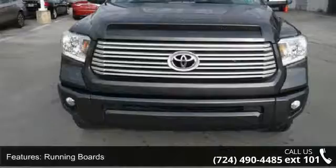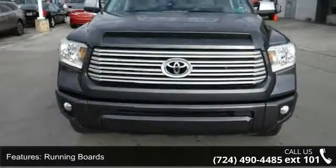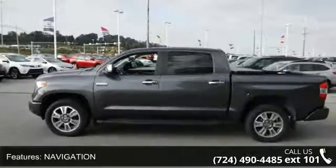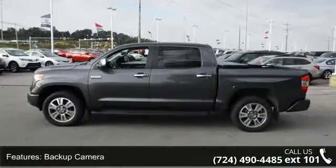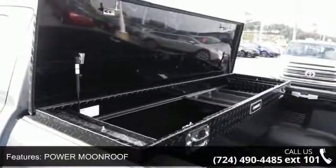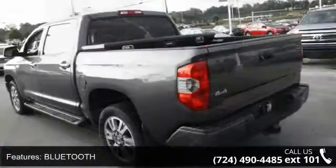This vehicle's top features include blind spot monitor lane change assist, running boards, navigation, backup camera, power moonroof, Bluetooth and leather. A test drive is waiting for you. Call now to schedule an appointment to our dealership.